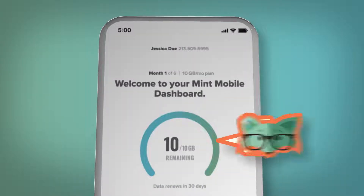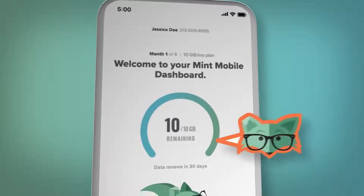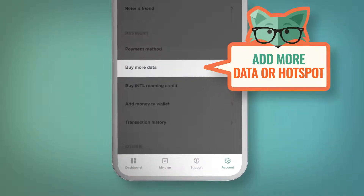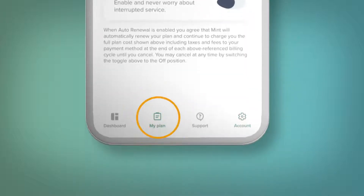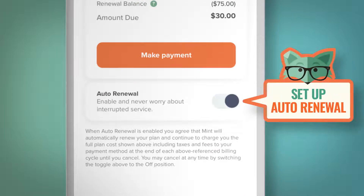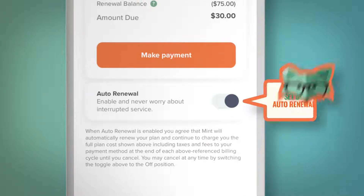When you're in your account, you'll see exactly how much data you're using and be able to change things up if you need to, like add more data or hotspot. Select the plan that fits you best, or even set up auto-renewal to make saving big on wireless a recurring habit.